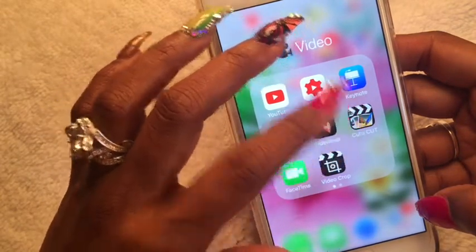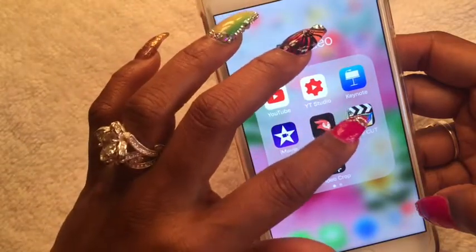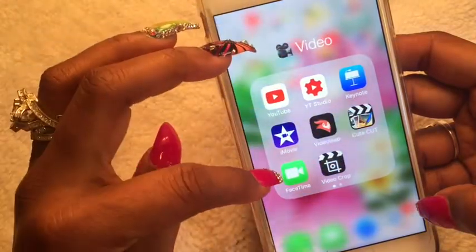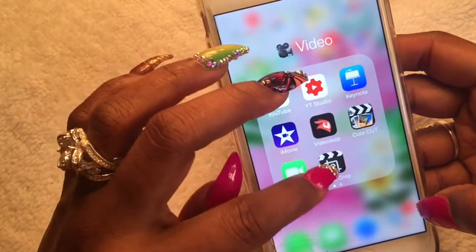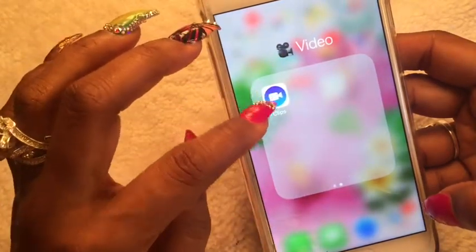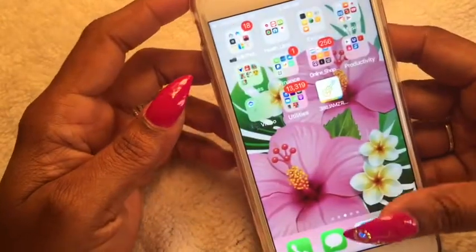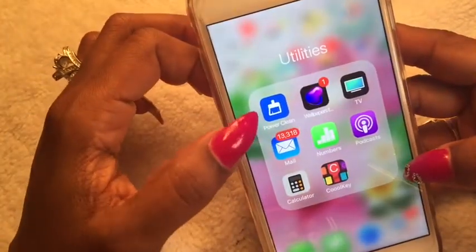CuteCut is another video editing app I love — it also offers a green screen background. FaceTime. Video Crop is for when I want to rotate and crop my videos before posting. I also have Clips. That's what's in my Video folder.